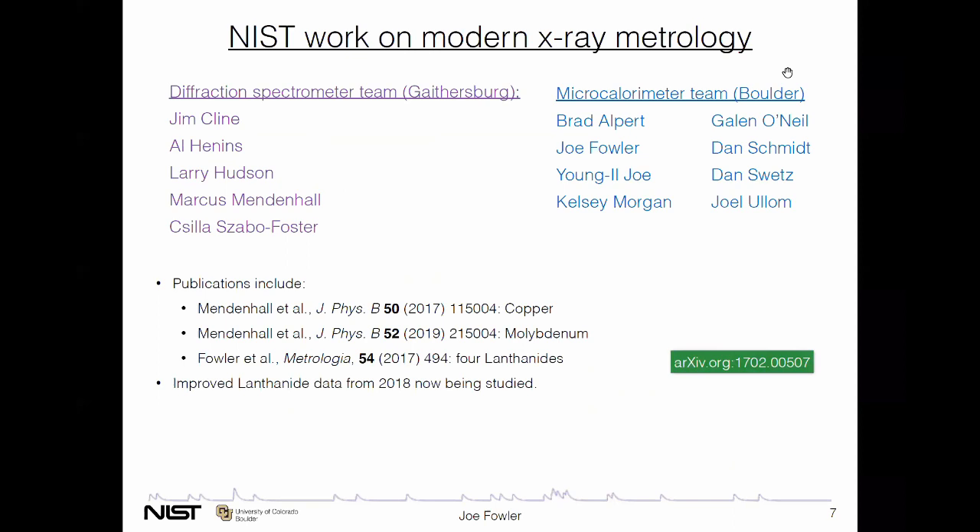There are two NIST teams. The main NIST site in Gaithersburg, Maryland has a team working on two different crystal diffraction spectrometers. At Boulder, we have a team working on superconducting microcalorimeter detectors. There are actually dozens of people involved — I've only listed the ones who worked on the specific metrology measurement. Ben Schitt is the inventor of these detectors. There are multiple publications from these groups on both sides, the diffraction and the microcalorimeter side. Most of the data I will show from the latter is new data taken just a couple years ago to improve on the previously published measurement of lanthanides.